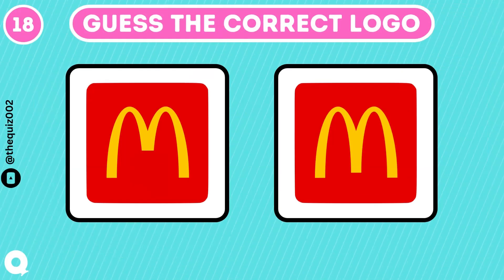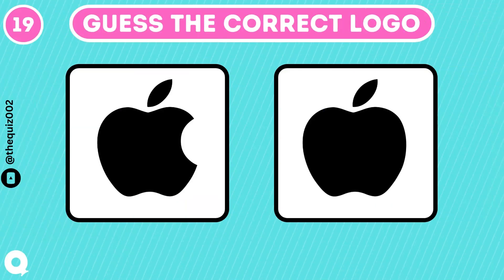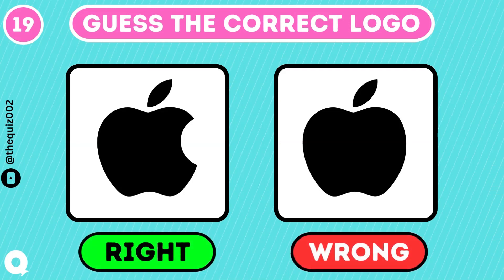Are you a food lover? Let's see. The right one is correct. Apple is the most famous and largest technology company worldwide. Yeah, that's the one with a bite.